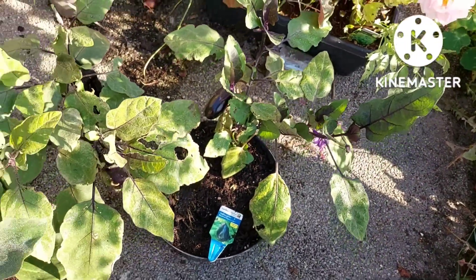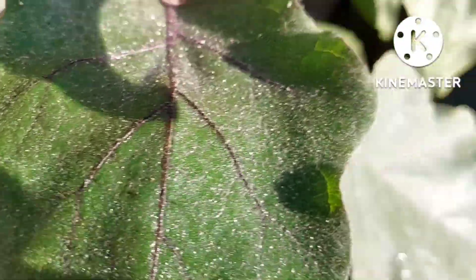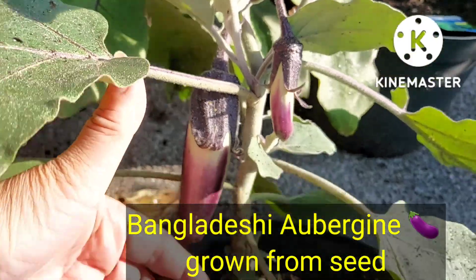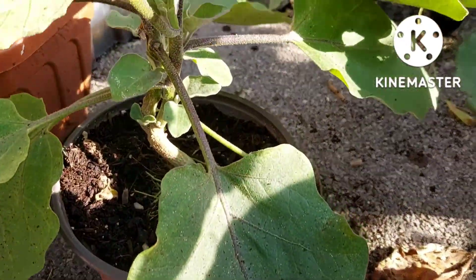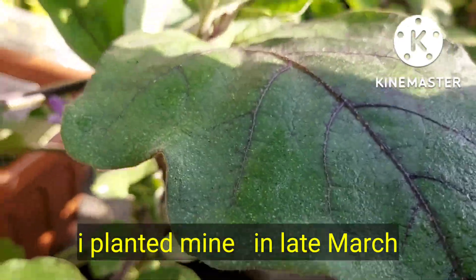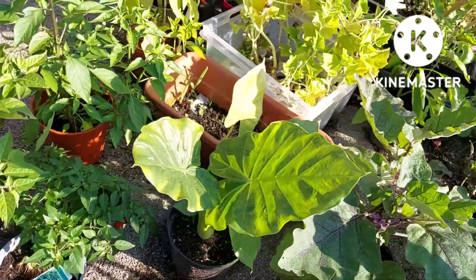These are my Bangladeshi aubergines, grown from seed. I started them off very late, that's why they're only just starting to produce — these are the long thin variety. I'm really pleased I've managed to get them to fruit this late in the year. I'll probably have to put them in the greenhouse at some point if I want more fruits, as it is starting to get a bit cooler in the mornings now.